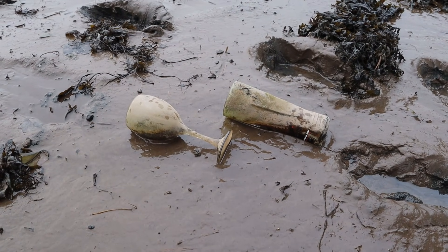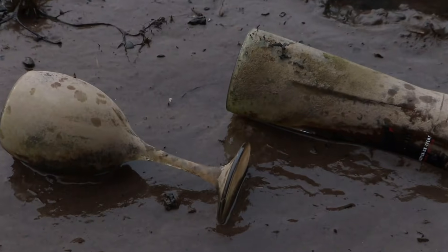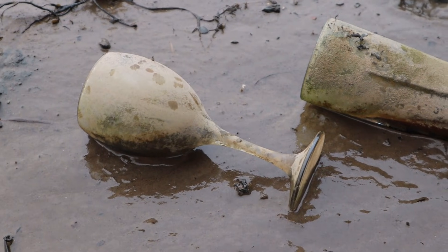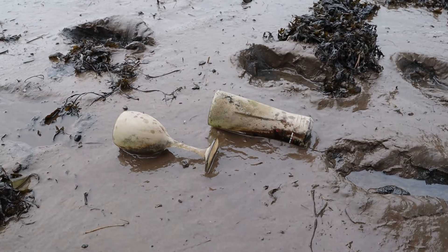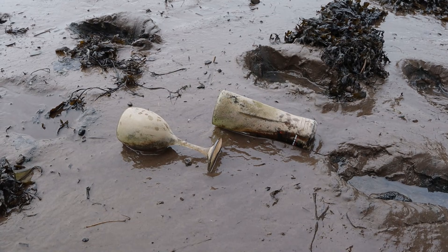A wine glass and a beer glass just happened to land right here on the foreshore together — that's an odd coincidence.